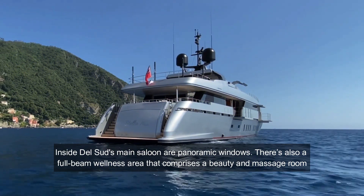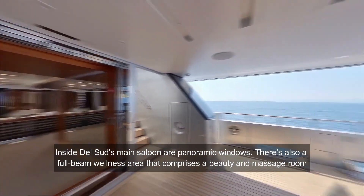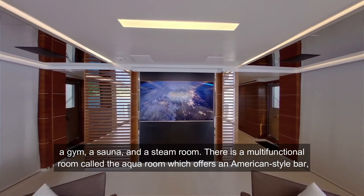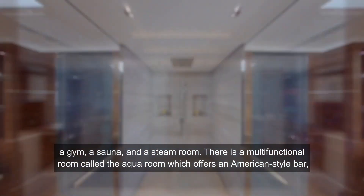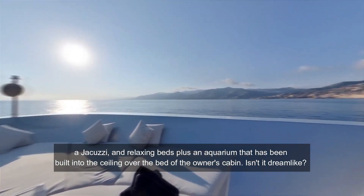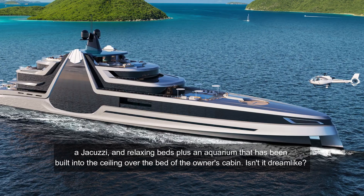Inside Stella del Sud's main saloon are panoramic windows. There's also a full-beam wellness area that comprises a beauty and massage room, a gym, a sauna, and a steam room. There is a multi-functional room called the AquaRoom which offers an American-style bar, a jacuzzi, and relaxing beds, plus an aquarium that has been built into the ceiling over the bed of the owner's cabin.